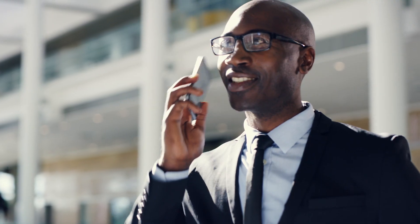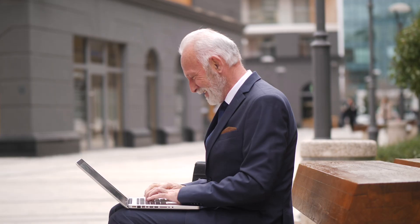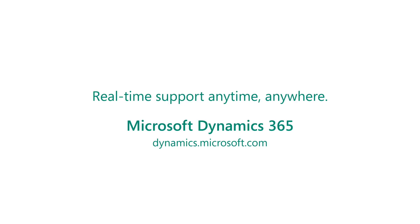When you leverage the built-in intelligence, automation, and mixed reality available within Dynamics 365, service agents and technicians become your company's trusted frontline, delivering always-on service, anytime, anywhere.